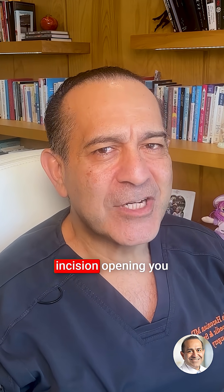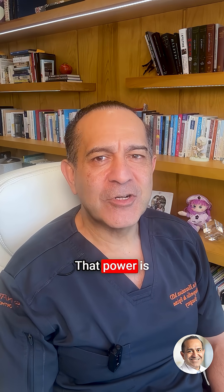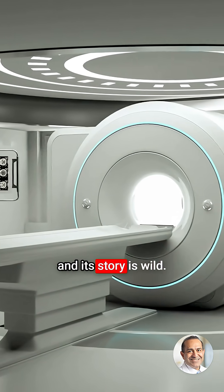What if I told you we could see inside your spine without a single incision, opening you up, or even an X-ray? That power is called the MRI, and its story is wild.